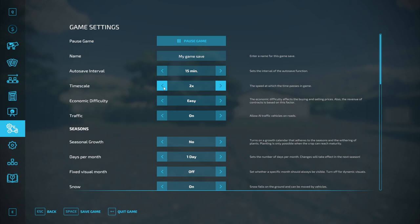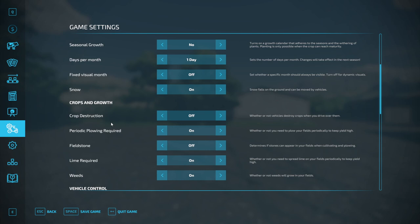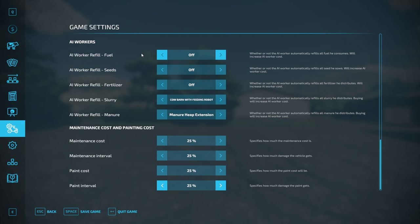Economic difficulty will be easy, traffic will be on, no seasonal growth, one day per month, crop destruction is off, plowing is on, fieldstone is off, lime is required, and weeds are on. No automatic start — we'll take care of everything ourselves, with slurry alternating between the two barns and two manure heap extensions.